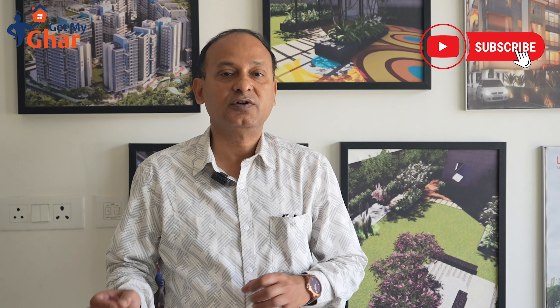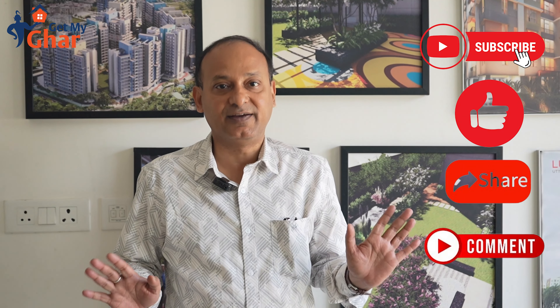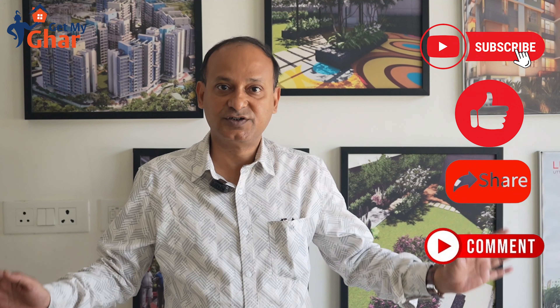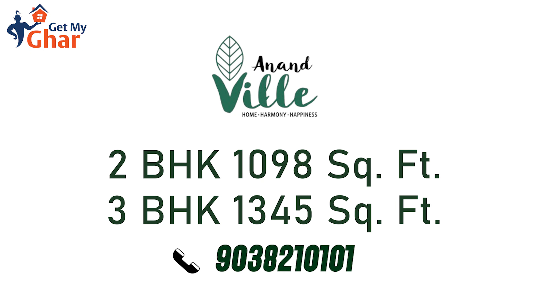Hope you have enjoyed the total journey of this project. Thank you for watching this detailing of the project. If you are interested, please do call the given number. If you like the project, please subscribe to our YouTube channel and give it a like. This is Pratip from GetMaker. Thank you so much.